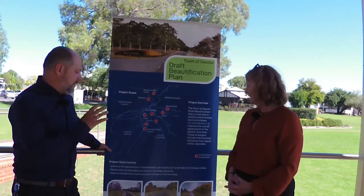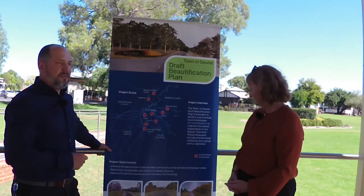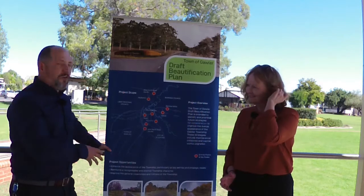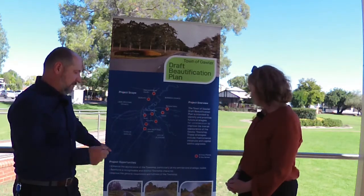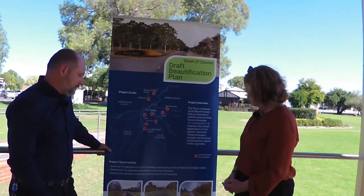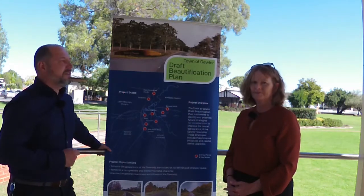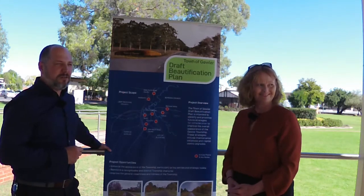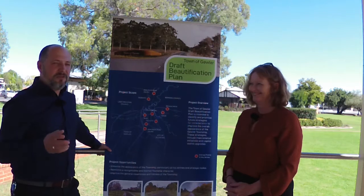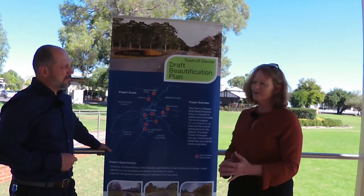There are a number of strategies here. This is something that's been talked about for some time — these key nodes and entries, and providing those tree-lined statements coming into the township. We're not trying to be over the top with detailed landscaping, but really respectful of trees that will be sustainable in this environment. They've got to be able to last those really hot summers, and that's something we've considered in selecting species. There are a lot of experts out there in the Town of Gawler and we're really looking forward to whatever feedback comes in.